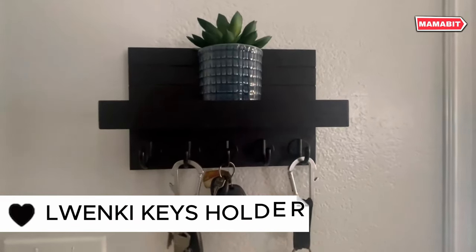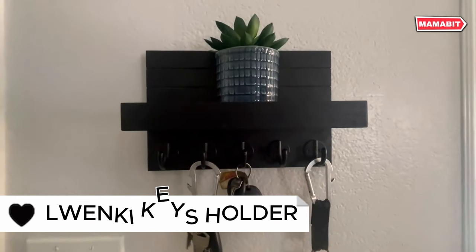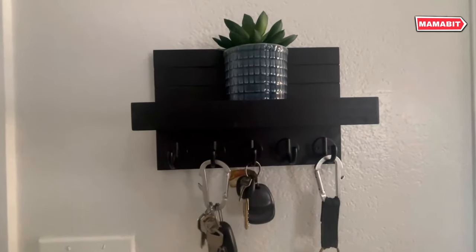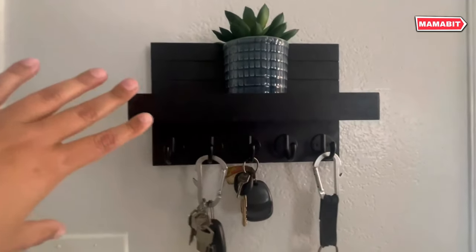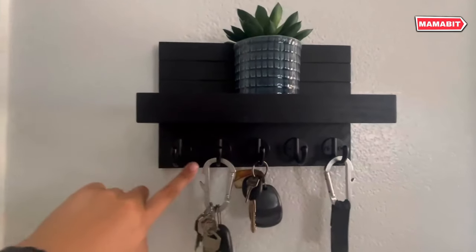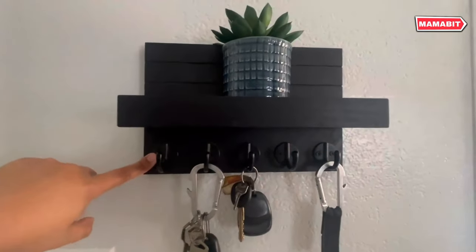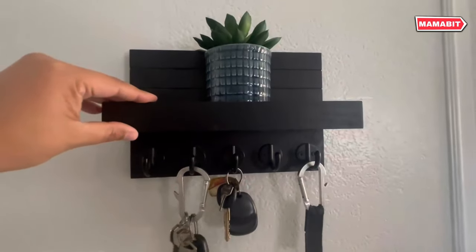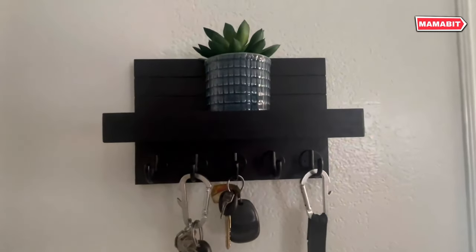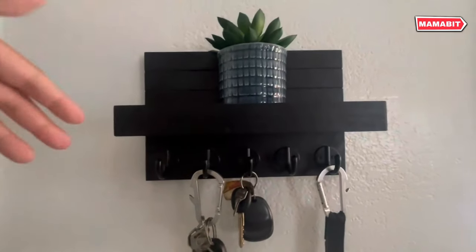Introduce order to your entryway with the Luenke Keys Holder. This clever shelf with hooks keeps keys, wallets, and more in one central location. Crafted from strong, lightweight paulownia wood, this key holder adds warmth and character to any space. Each piece boasts unique knots and grain patterns. Upgraded hooks offer versatility — use them for keys in the foyer, coats at the office, or robes in the bedroom.